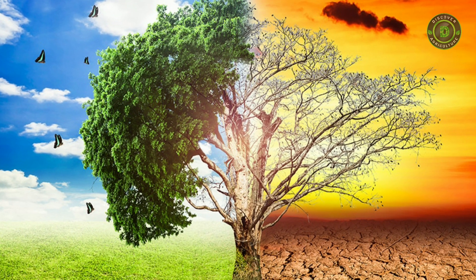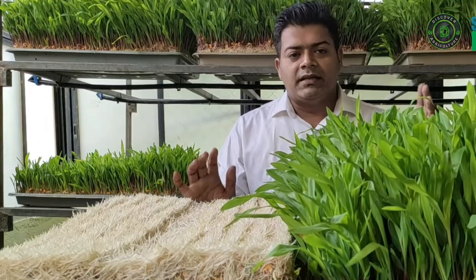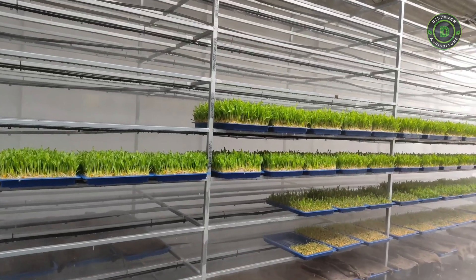Global warming is a challenge at large in all aspects of life on Earth. Animal husbandry is one of them. Mr. Ashwin Sawant is working seriously to bring a green fodder revolution to this world with this new technology.